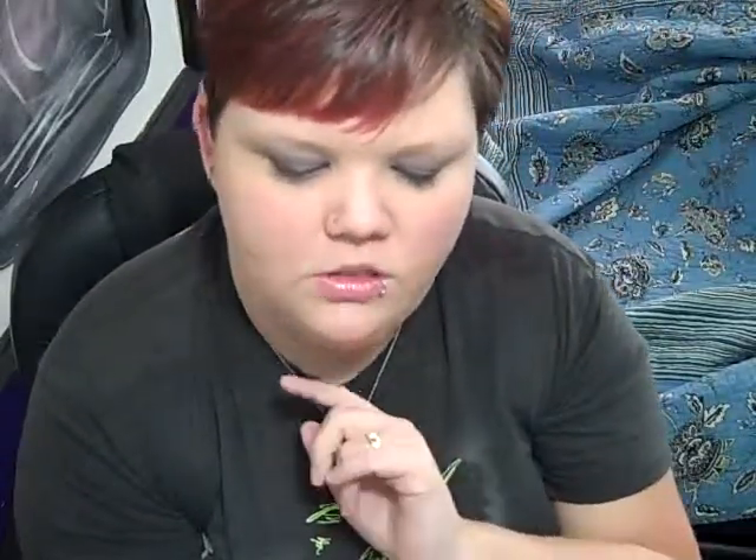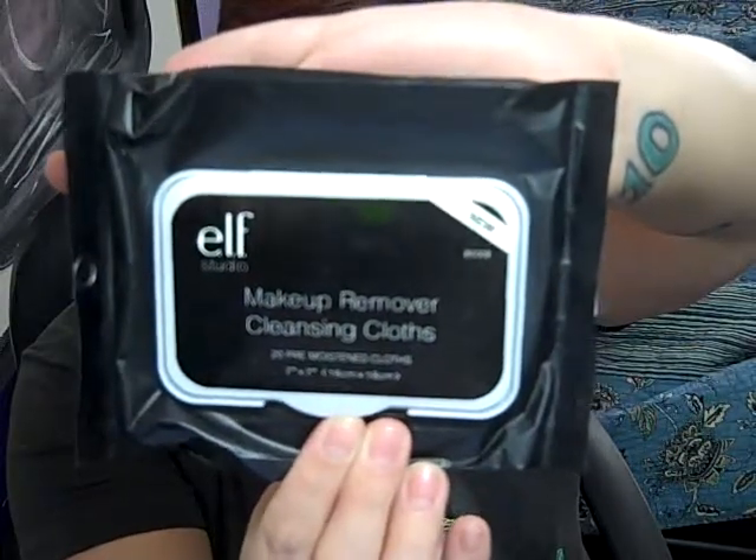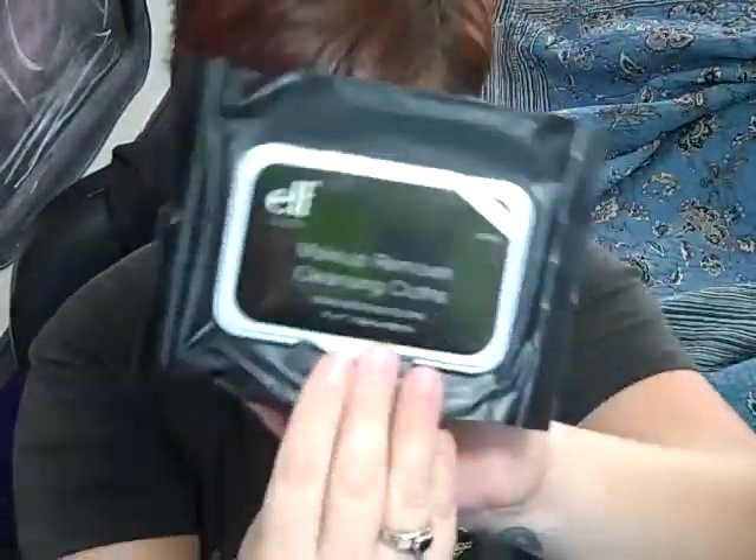The next to last thing I want to share with you guys was the ELF Makeup Remover Cleansing Claws. You get 20 of them — 20 pre-moistened claws, seven inches by seven inches. This package was $3. You can buy all this stuff at eyeslipsface.com. I really love these. I usually use only one to take off all of my makeup, and occasionally if I have a lot of eye makeup on, I'll use another one. But they work super duper awesome.